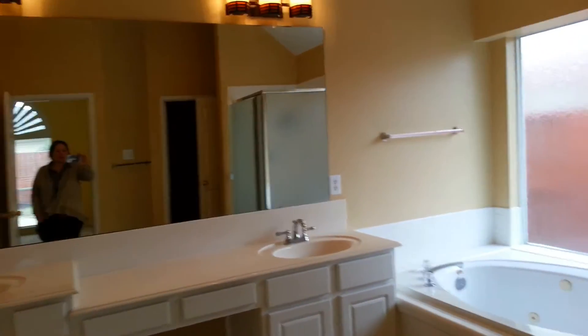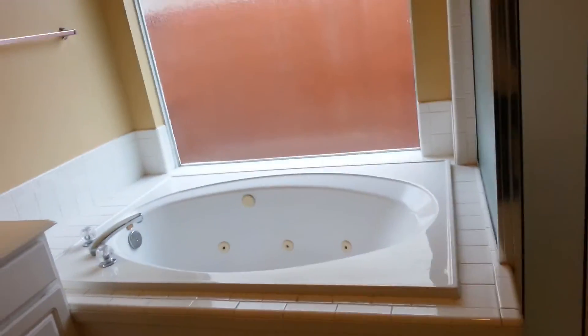Here you have the two sinks in the master bathroom, a Jacuzzi tub, shower, and your linen closet. You have a walk-in closet with plenty of room for all your clothes and shoes, with hardwood floors. There is also a second smaller closet and the toilet.